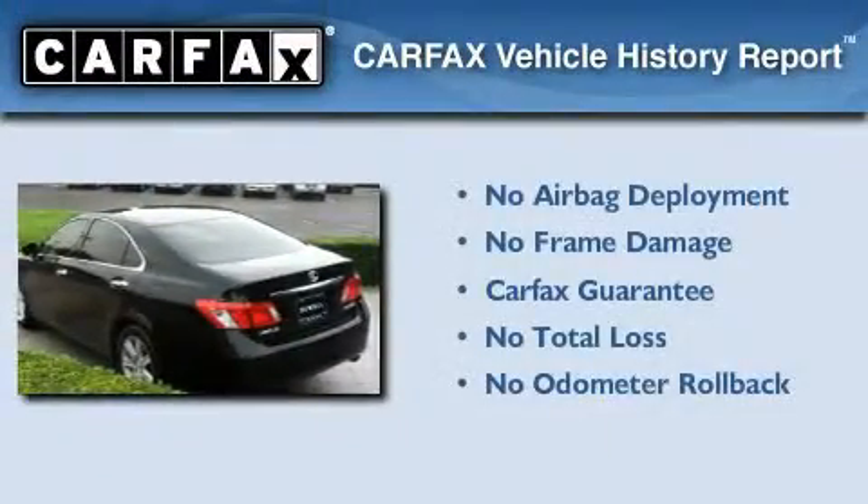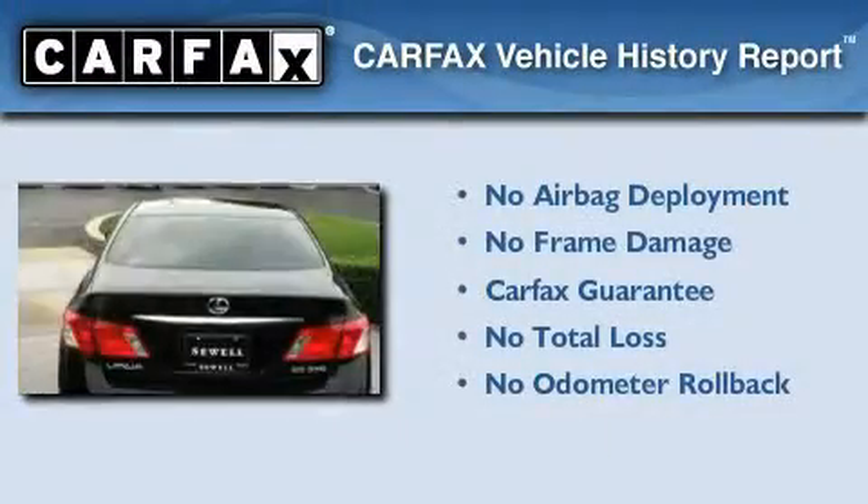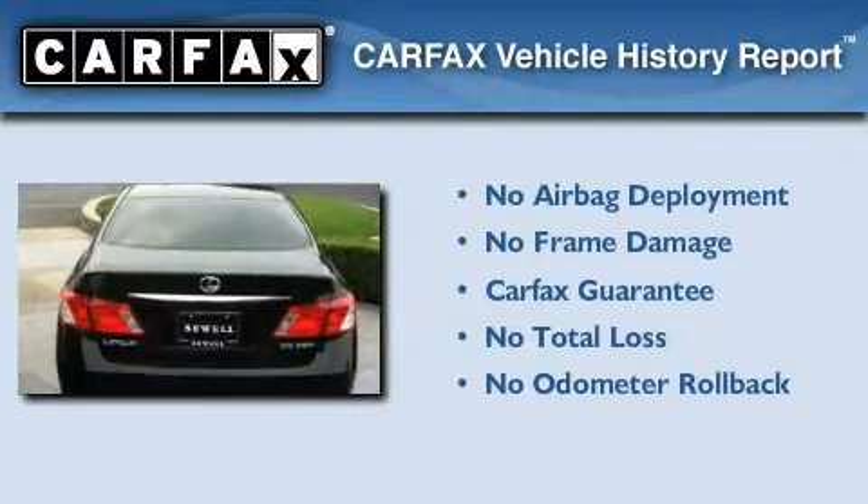Not to mention that this Lexus qualifies for the Carfax Buy-Back Guarantee. Contact us today to schedule your opportunity to see this automobile in person.